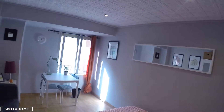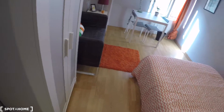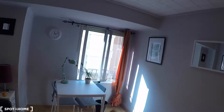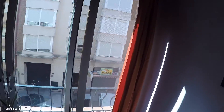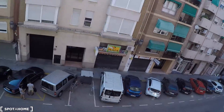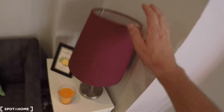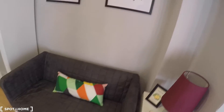This door leads to bedroom number two, and in the corridor the first door is a closet. In bedroom number two we have a double bed, a bedside table with a lamp, a desk and two chairs, a window with street views, a chest of drawers with a lamp, a sofa, and a wardrobe.